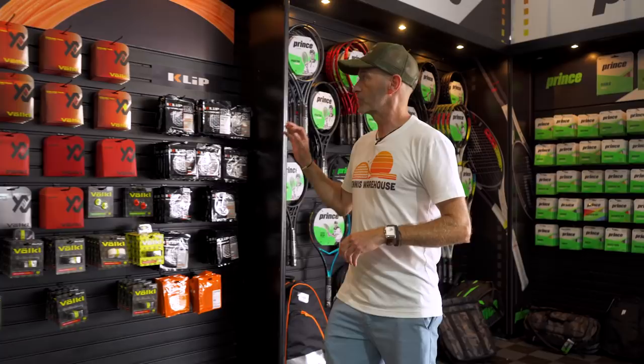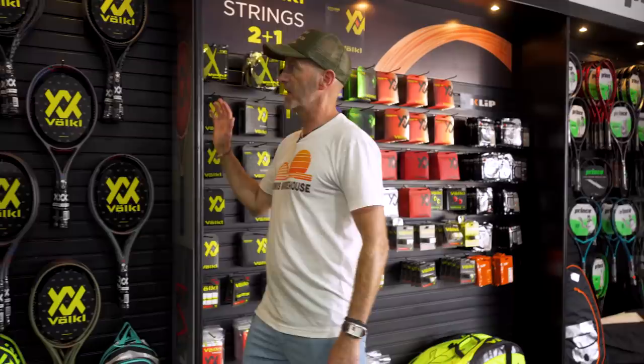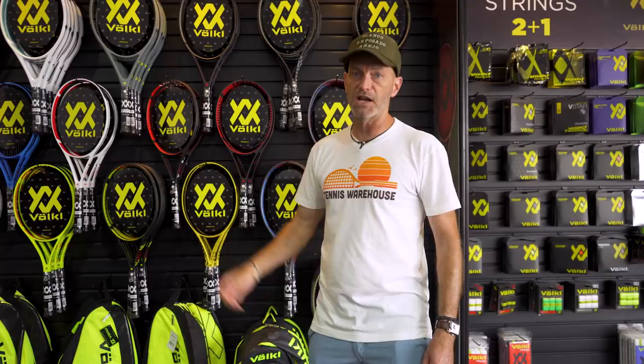Heading into the Volkl section — great string selection as well. Got some Cyclone there; all the play testers love the Cyclone, one of our favorite strings — great co-poly, ton of spin out of that one, and a lot of control and durability. They also have a really nice selection of rackets with their V-Cell lineup, covering everything from game improvement all the way to advanced player rackets.